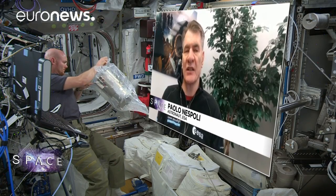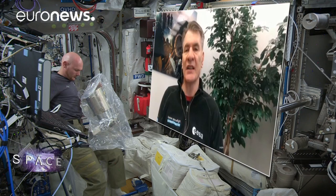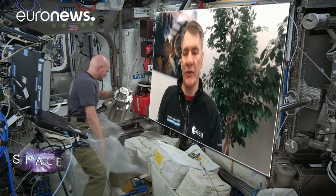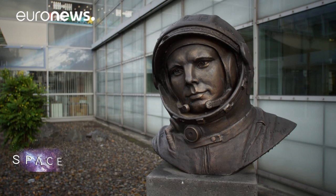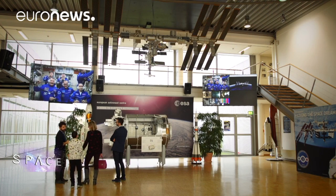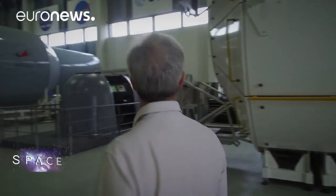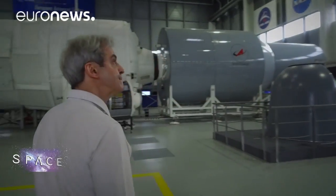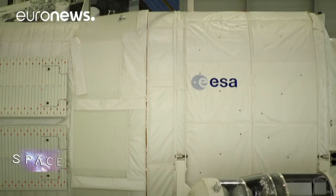To a European astronaut it's a little bit like home. By default, when a European astronaut flies, he or she is responsible for the Columbus laboratory itself — which means maintaining it and making sure that everything works. ESA astronaut Leopold Eharts oversaw the installation of the 10-ton module back in 2008 and shows us around the astronaut training mock-ups here in Cologne.